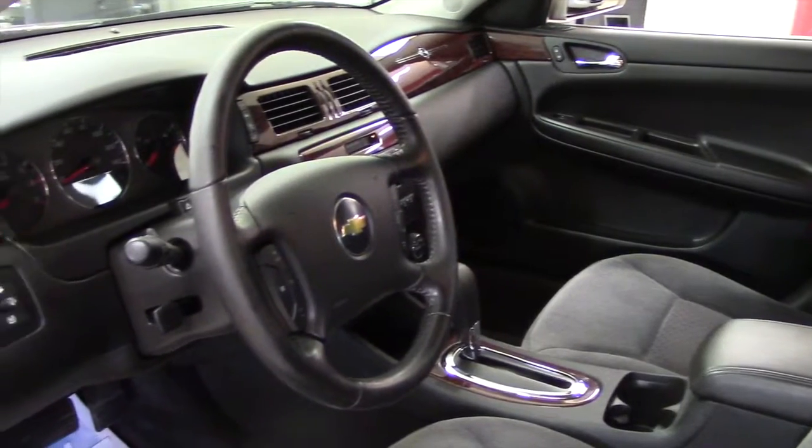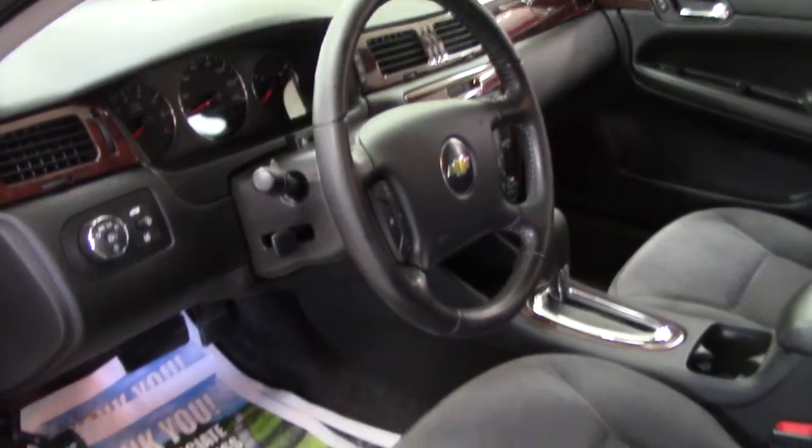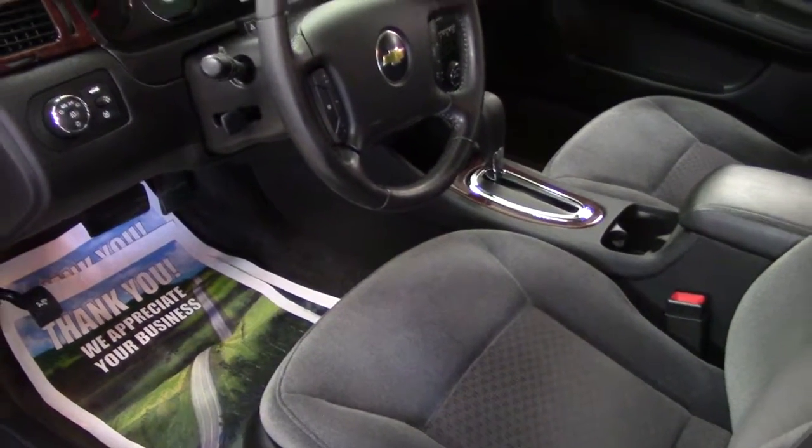Audio controls on the steering wheel, multi-function remote comes with it, power mirrors, tilt steering, and of course a tachometer.